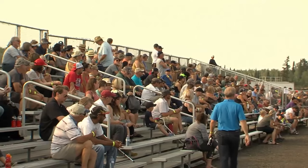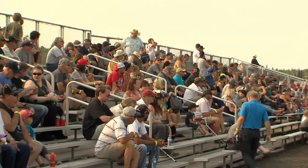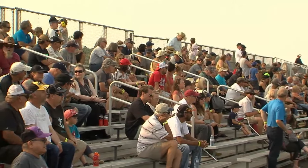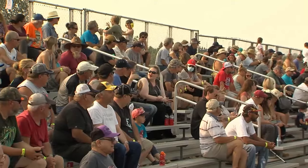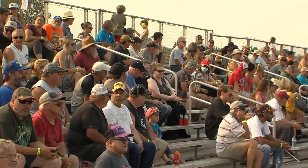Over 1,000 motorsport enthusiasts turned out for the practice heats, which was a clear sign for Louis Nadine of how badly the Thunder Bay community had missed being out at the track. He said: We can't believe the number of people that are here. This is like a major turnout for a major event, and it shows you how starved Thunder Bay has been for racing over the years. We're very proud and happy to bring it back to Thunder Bay, and we appreciate the support that everybody's showing.